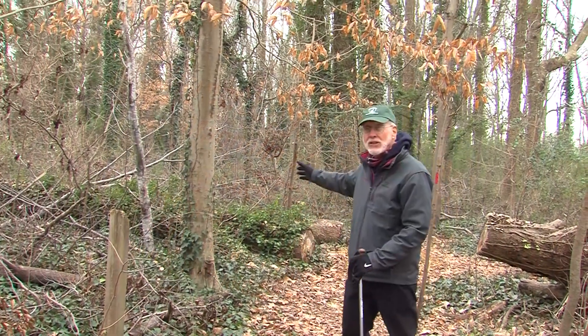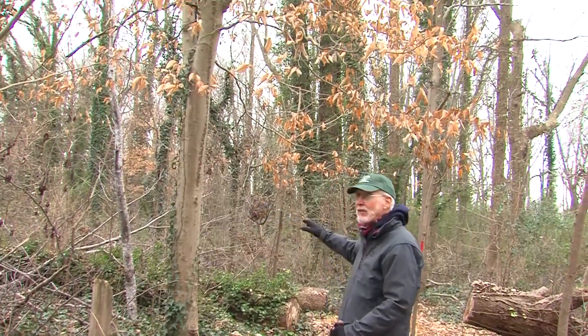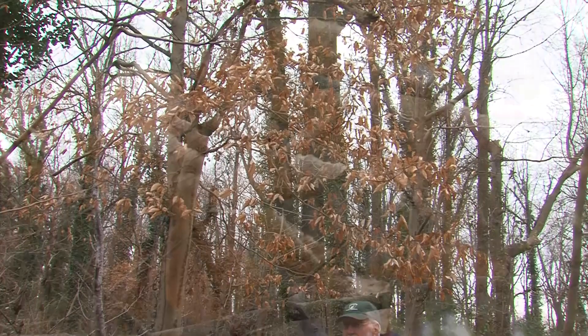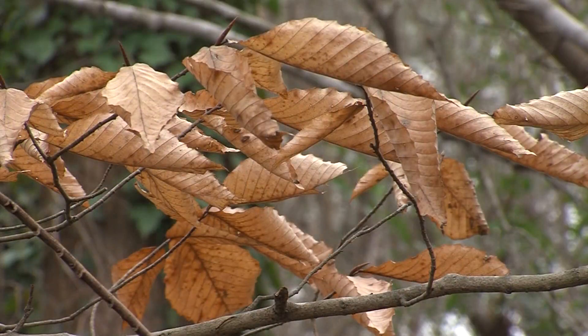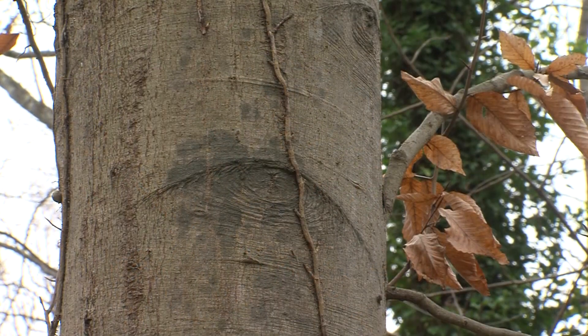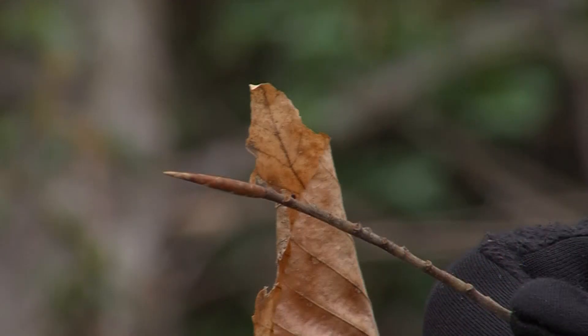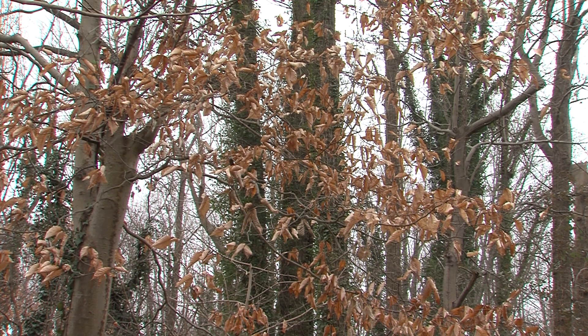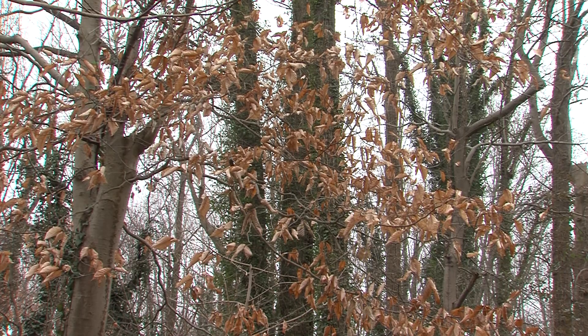Here we have an American Beech. You can actually pick out these beeches in the forest in the wintertime because they retain some of their leaves — the light brown, papery leaves. Beech has a very distinctive smooth bark; some people say it looks like an elephant's leg. The buds are also distinctive in the winter — they look like little cigars, very small, skinny, narrow buds. This is one of the great trees of the eastern United States and can be a very large tree.